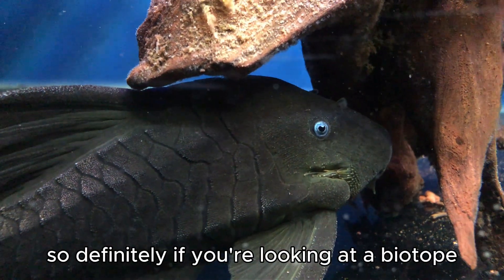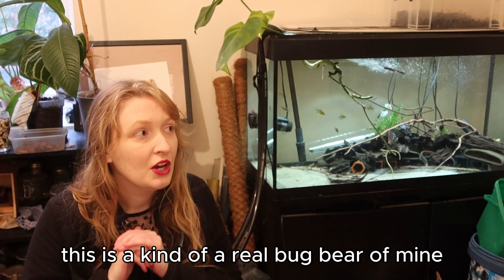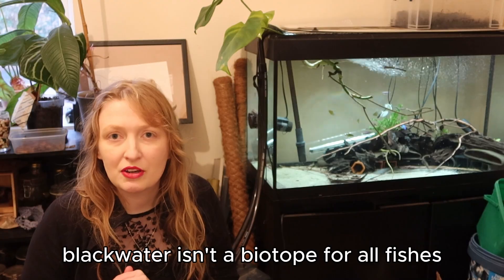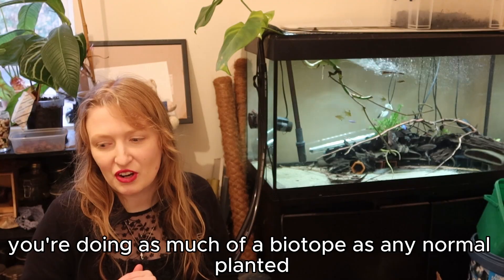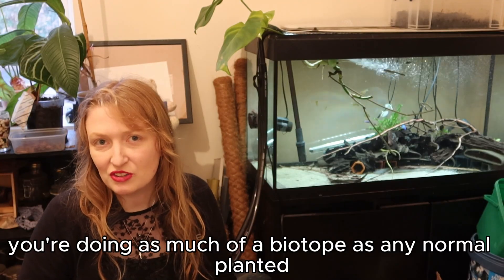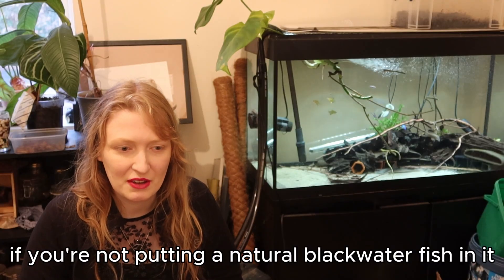Definitely, if you're looking at a biotope, this is a real bugbear of mine. Black water isn't a biotope for all fishes — you're doing as much of a biotope as any normal planted or decorated tank if you're not putting an actual black water fish in it.